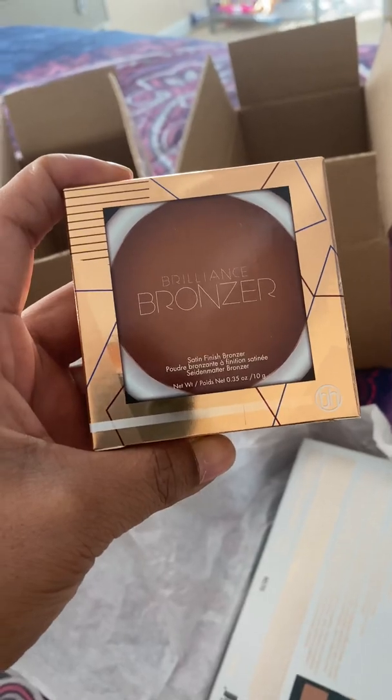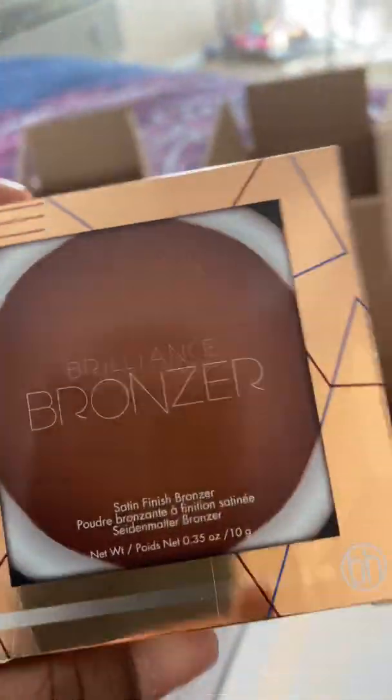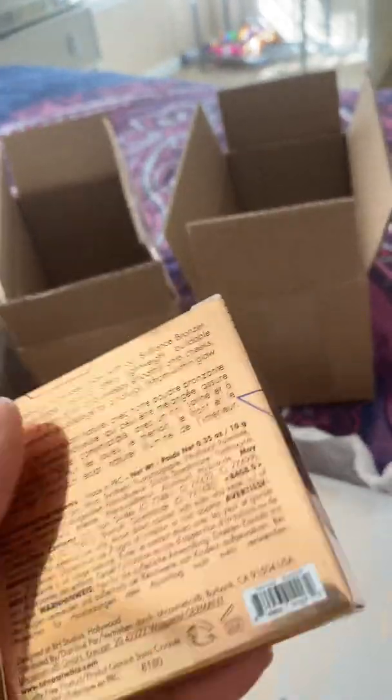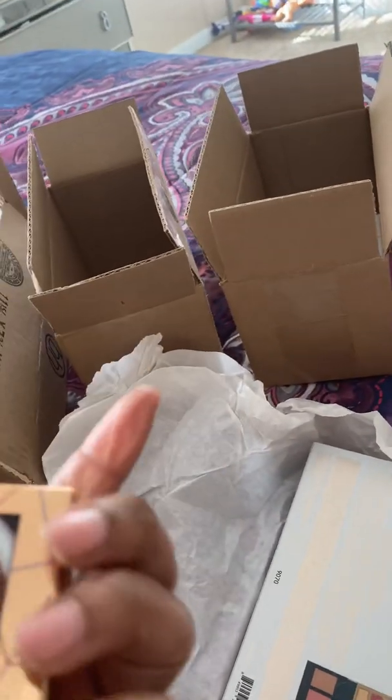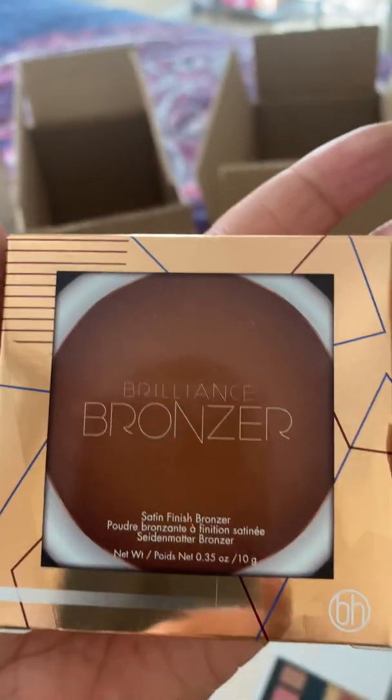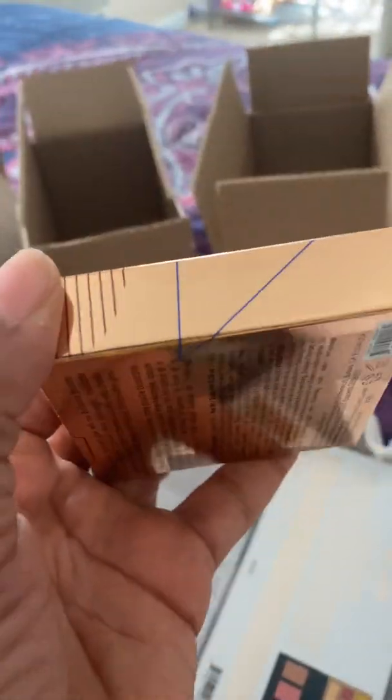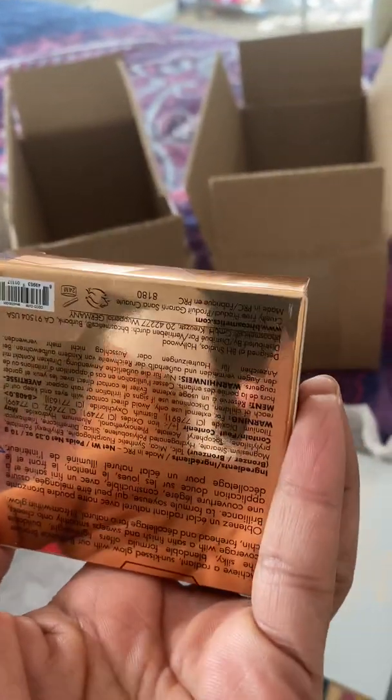So of course I'm going to use this bronzer, and it looks nice and dark. Let me see what color this is, just in case you guys would like to know. I don't know — here you guys go, take a look at it. Maybe you can see something that I don't see, but I don't see a color name on it.